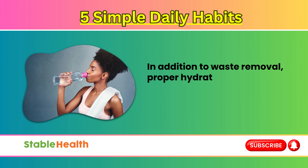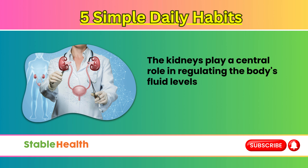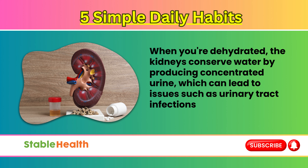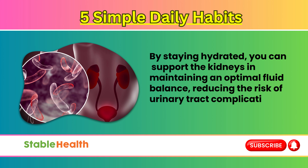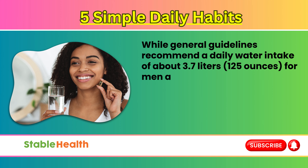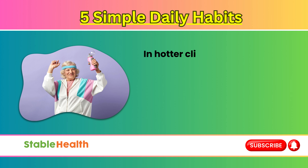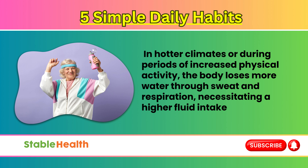In addition to waste removal, proper hydration is crucial for maintaining fluid balance in the body. The kidneys play a central role in regulating the body's fluid levels by adjusting the volume and concentration of urine produced. When you're dehydrated, the kidneys conserve water by producing concentrated urine, which can lead to issues such as urinary tract infections and kidney stones. By staying hydrated, you can support the kidneys in maintaining an optimal fluid balance, reducing the risk of urinary tract complications. While general guidelines recommend a daily water intake of about 3.7 liters (125 ounces) for men and 2.7 liters (91 ounces) for women, individual hydration needs may vary based on factors such as climate, activity level, and overall health. In hotter climates or during periods of increased physical activity, the body loses more water through sweat and respiration, necessitating a higher fluid intake to prevent dehydration.